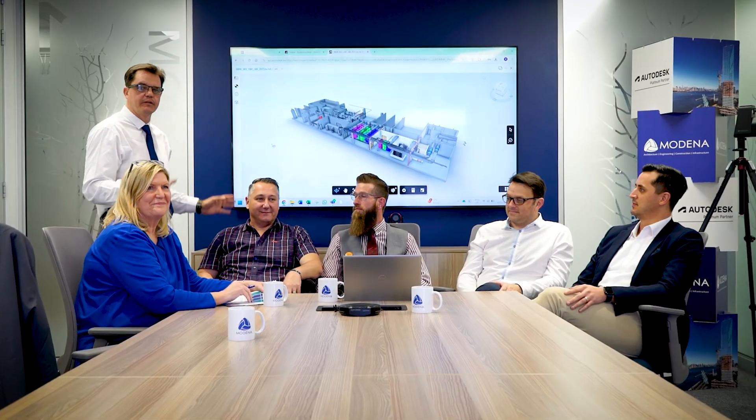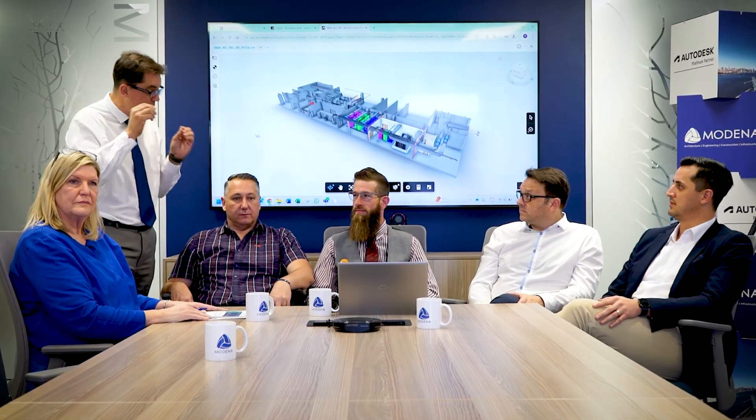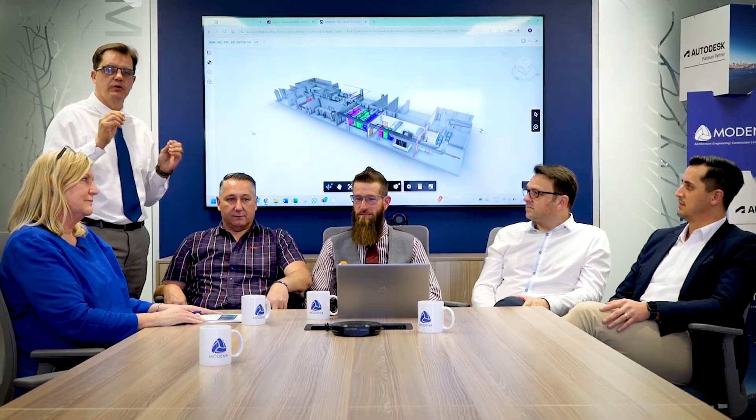This is where it all began — where the team built a complete digital model of the entire project. Using Autodesk Revit and CAD, they were able to optimize, test, and perfect the design before construction started.